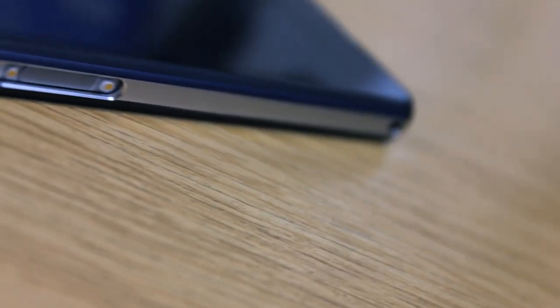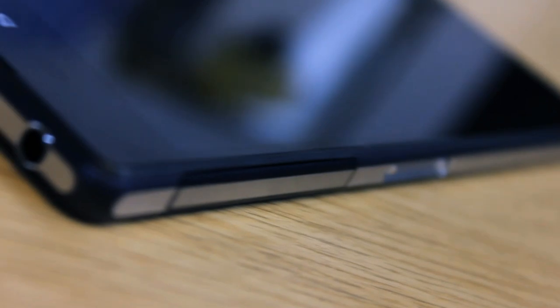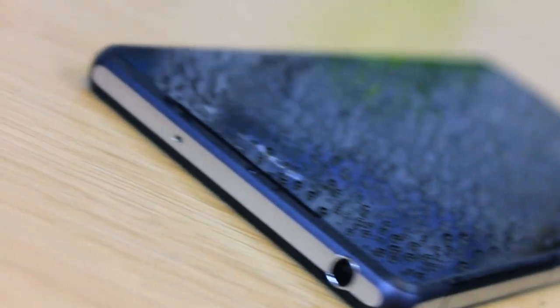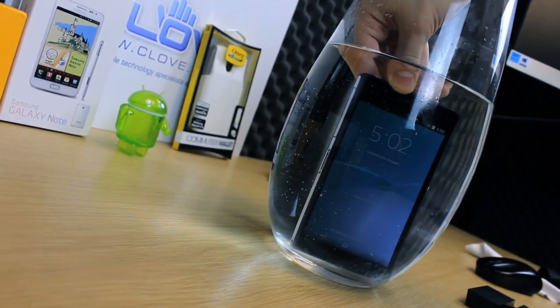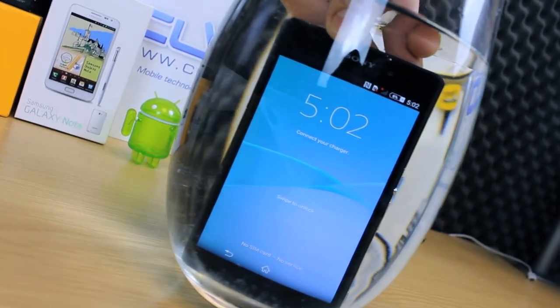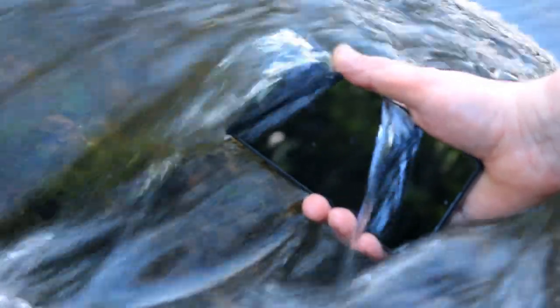The slab-like design is continued from the original Z, but corners have been softened somewhat to make the device feel less rough in hand. The bold design and the use of glass front and rear panels with an aluminium frame give the Z2 an air of quality that stands out next to the competition. The IP55-58 rating goes one step further — it can withstand immersion in fresh water at a depth of 1.5 metres for up to 30 minutes.